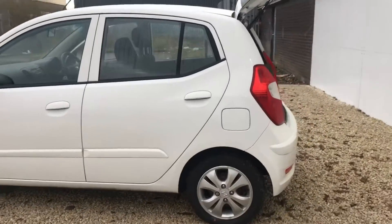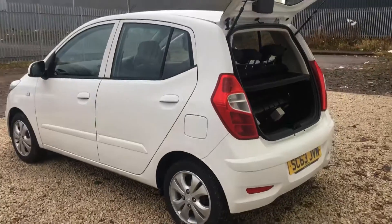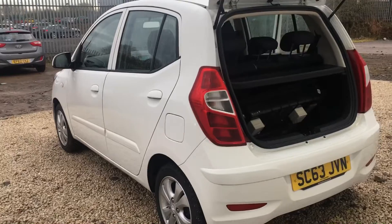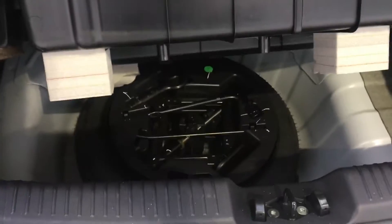This car has had a full service history with ourselves. It's been serviced every year so it's good to go for the next year. It's also done 24,222 miles and as you can see in the boot, I've just lifted up the boot space so you can see the spare wheel.